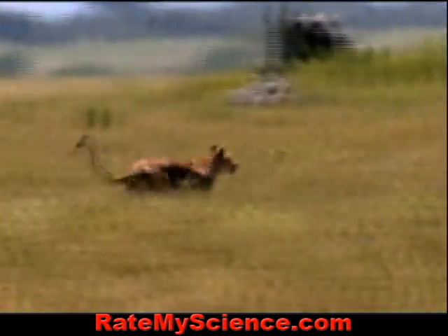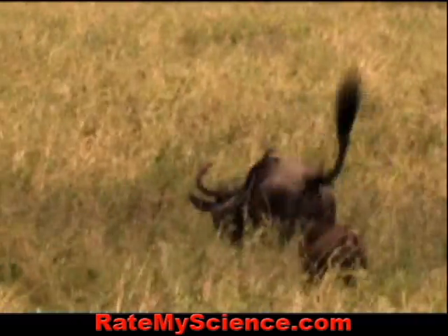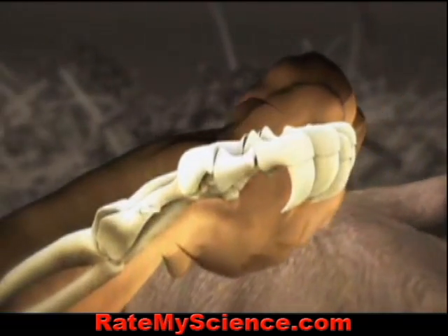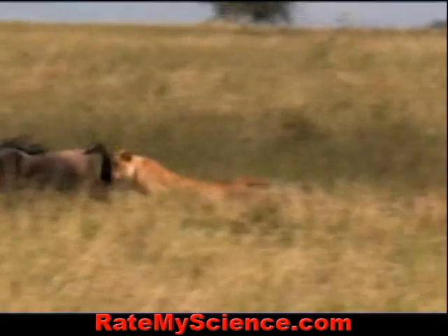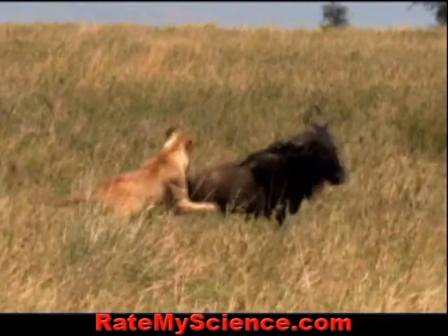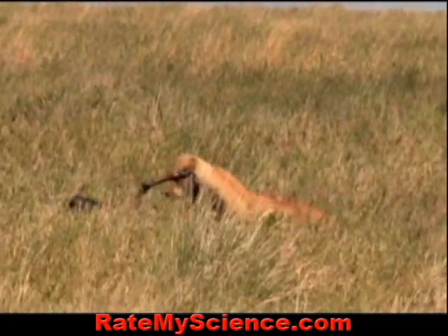The lion's charge zeroes in on the wildebeest's vulnerable flanks. Then there's the leap. Cats can rotate their wrists, wrap their paws around prey, and unleash jackknife-like claws to hold on. Though the wildebeest outweighs the lioness, it isn't designed for side-to-side stability. A lion's powerful shoulders and momentum can knock it over.